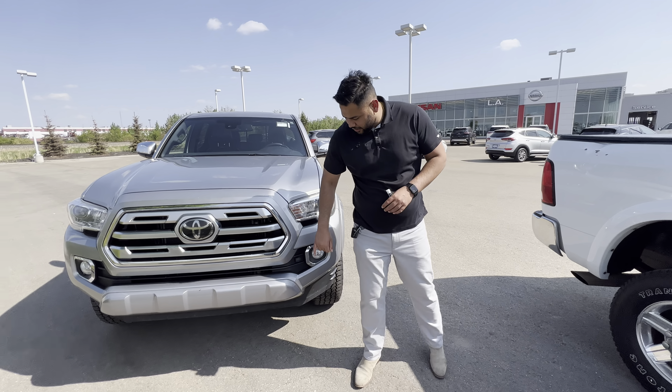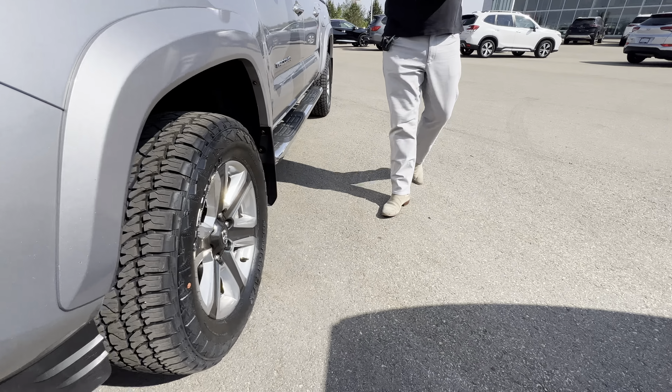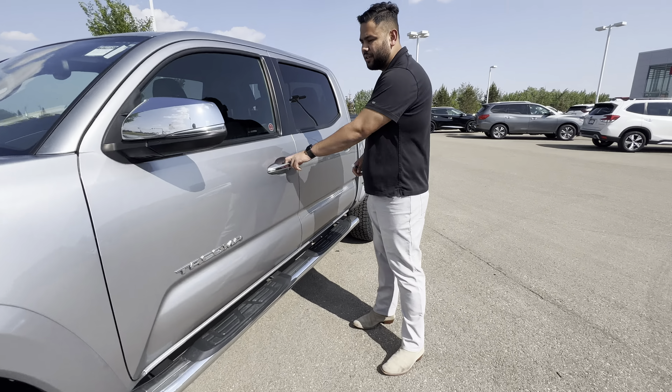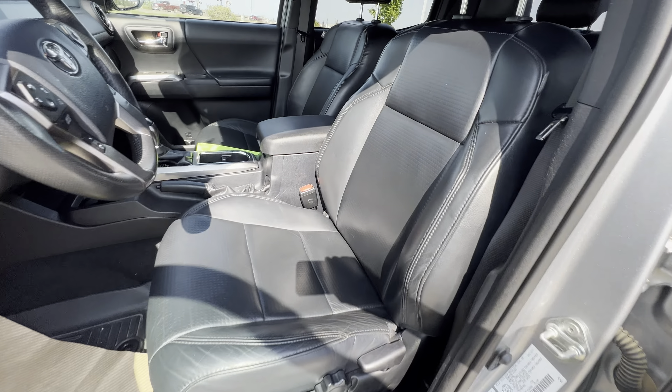The previous owner bought a bigger truck. Up front here you're going to get your block heater cord right there, shatter-proof headlights right there as well. Practically brand new — we did put those tires on. Intelligent entry as well, and blind spot warning on the side.